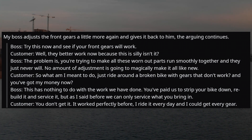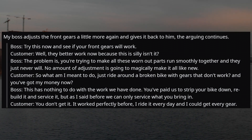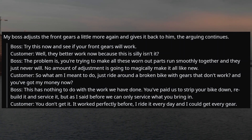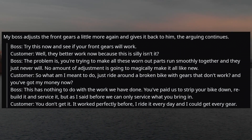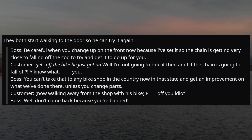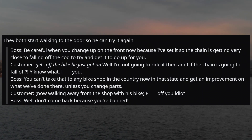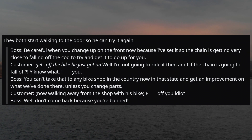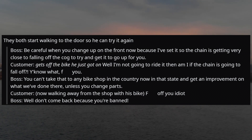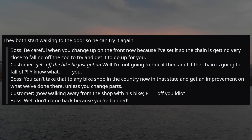Customer: 'So what am I meant to do? Just ride around on a broken bike with gears that don't work — and you've got my money now?' Boss: 'This has nothing to do with the work we've done. You've paid us to strip your bike down, rebuild it, and service it. But we can only service what you bring in.' Customer: 'You don't get it. It worked perfectly before. I ride it every day and I could get every gear.' They walk to the door. Boss: 'Be careful when you change up on the front — I've set it so the chain is very close to falling off the cog to try to get it to go up for you.' Customer gets off the bike: 'I'm not going to ride it if the chain is going to fall off. You know what? F*** you.' Boss: 'You can't take that to any bike shop in the country now and get an improvement on what we've done, unless you change parts.' Customer, walking away: 'F*** off, you idiot.' Boss: 'Well don't come back — you're banned.'